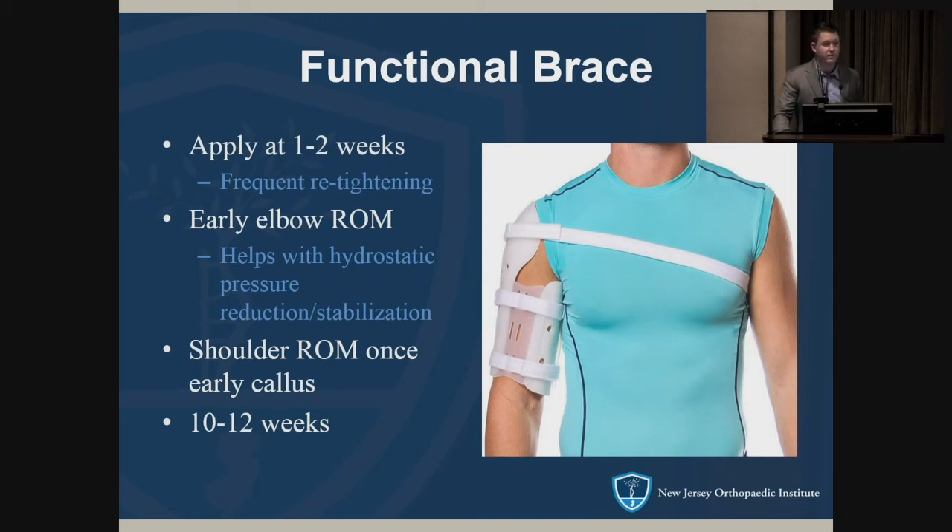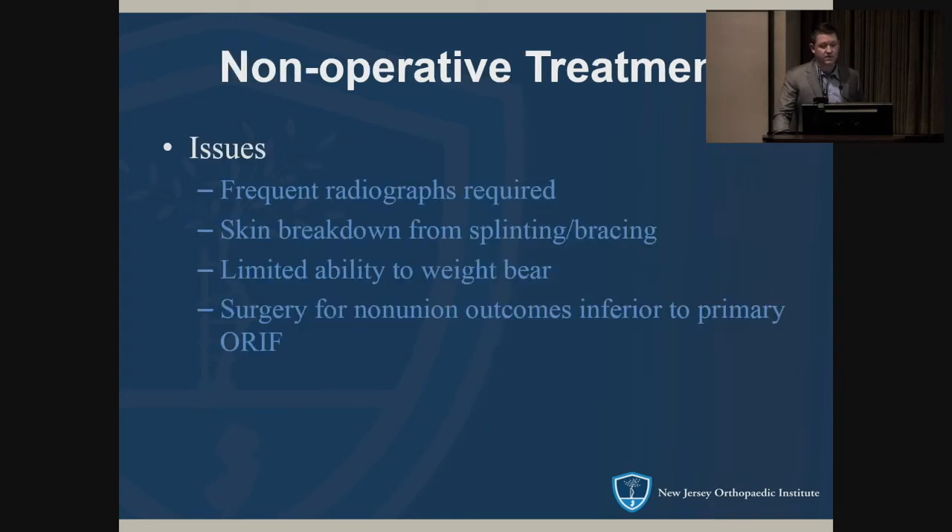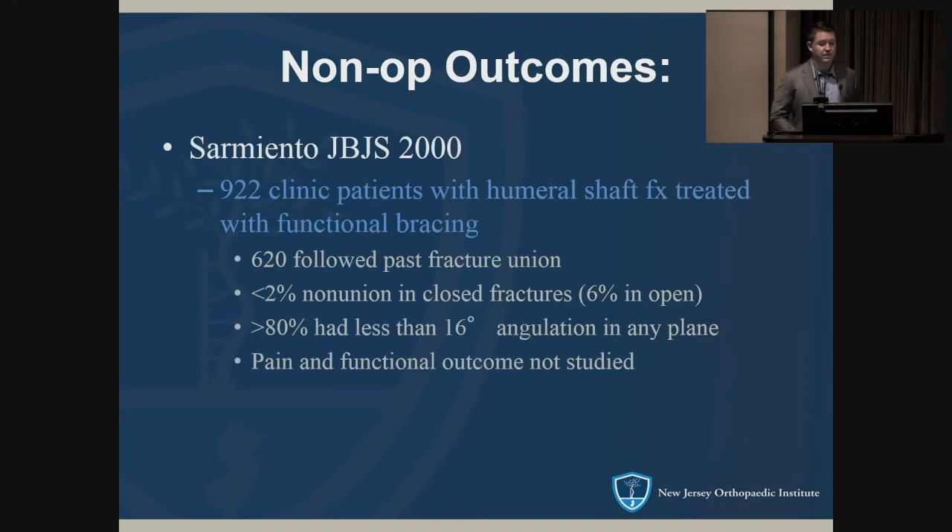One to two weeks once the swelling goes down, convert them to a functional brace in the office and start early elbow range of motion. On average, they wear the brace 10 to 12 weeks. Problems include frequent x-rays, skin breakdown, and depending on the study, two to ten percent of cases can't weight bear. If it doesn't heal, surgery doesn't do as well as if done initially. Sarmiento is the big name with non-operative treatment — his clinic study of over 900 patients, 620 followed to fracture union, found less than two percent non-union and greater than 80 percent with very acceptable deformity.